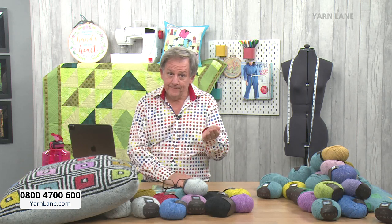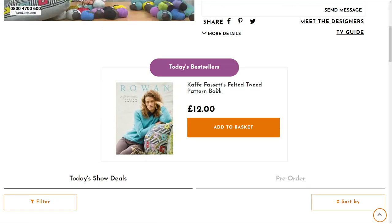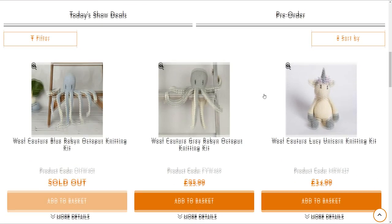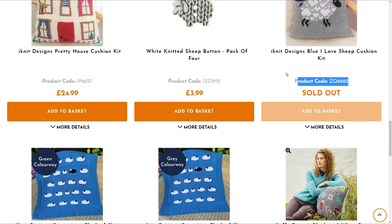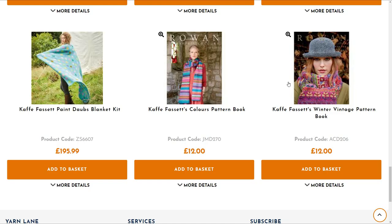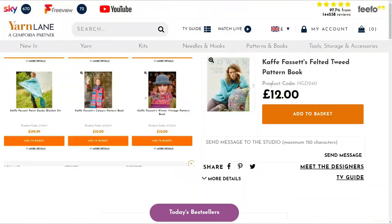If you've just joined us thinking 'where do I buy all this gorgeousness?' — go to the website www.yarnlane.com, click on Watch Live, scroll down and you'll see today's bestseller, today's show deals — some things are down to single figures now, some have sold out. You can add to your basket and check out, or ring the call centre at Yarn Lane: 0800 4700 600. Some of them are working from home but it's literally just round the corner. Yarn Lane is back next Monday with Rebecca Reid — macrame.